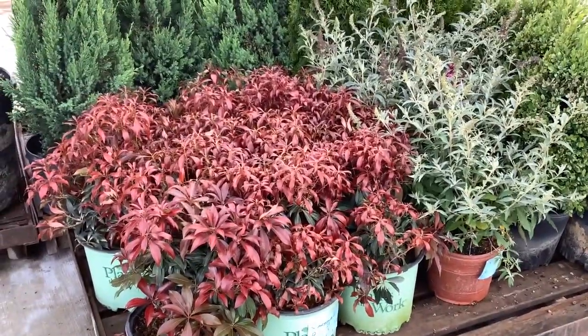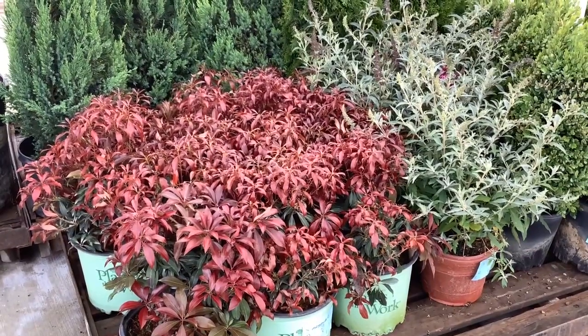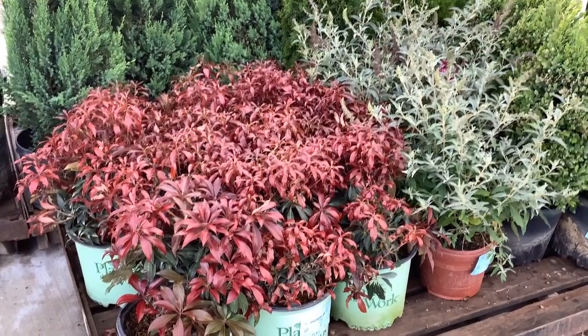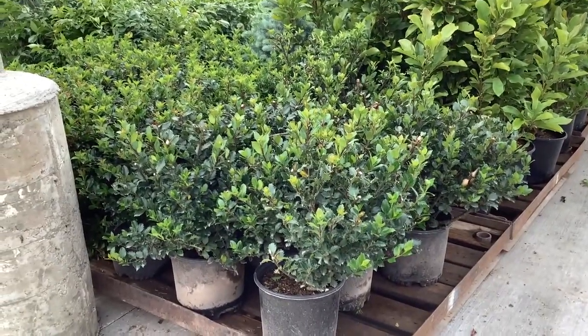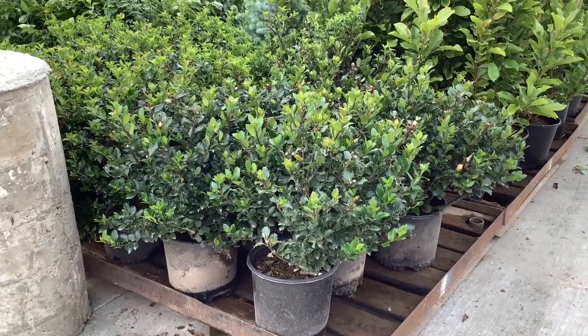And then here we're looking at Pieris — this is Katsura. Man, look at that fire red new growth. Hollies — we've had a consistent crop all season long. Trimmed back, shaped, starting to flush growth.